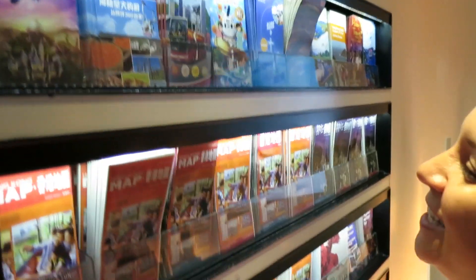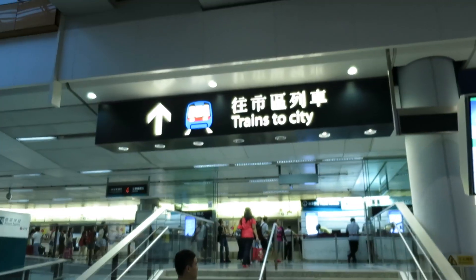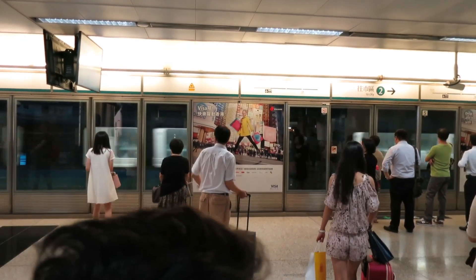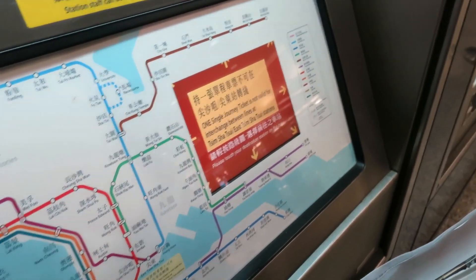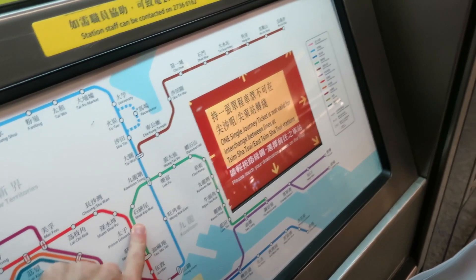The next step is getting from the airport to Kowloon, which is where we're staying. We're at the ticket machine — 140 for two. Please touch your destination on the map. Prince Edward.